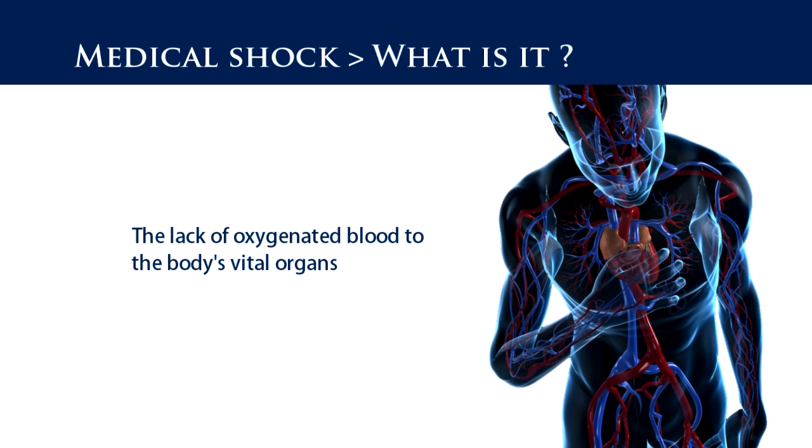Major causes of shock include heart attack, severe blood loss from uncontrolled internal or external bleeding, and also conditions known as dehydration, severe infection, poisons, persistent vomiting and diarrhoea.